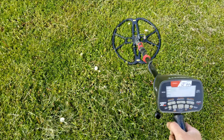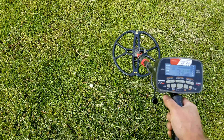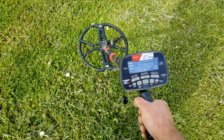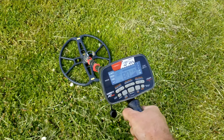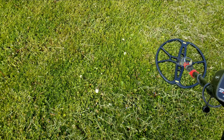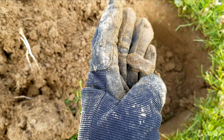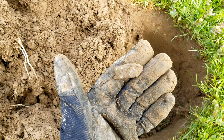This better be something — I've been digging a lot of crappy signals here. Deep 80, between 83 and 85, six-plus inches. Real sweet high tone. Well, it's not a coin. I don't even know what that is — looks like melted metal of some kind, aluminum I guess.